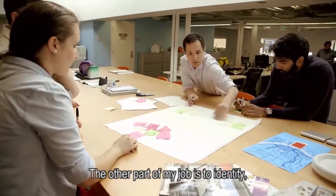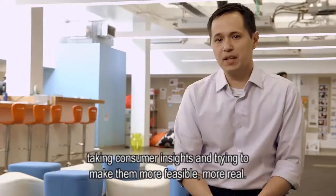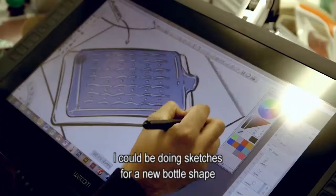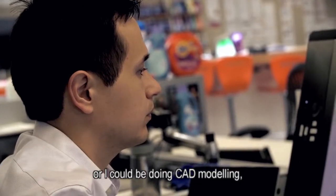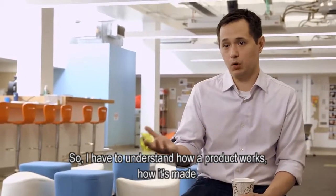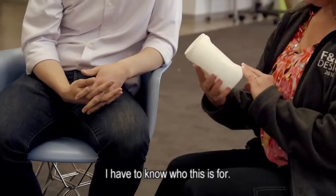The other part of my job is to identify new products and experiences, taking consumer insights and trying to make them more feasible, more real. Basically every day is something new — I could be doing sketches for a new bottle shape, CAD modeling, or even writing questionnaires for consumer research. I have to understand how a product works, how it's made, but also understand the consumer and know who this is for.